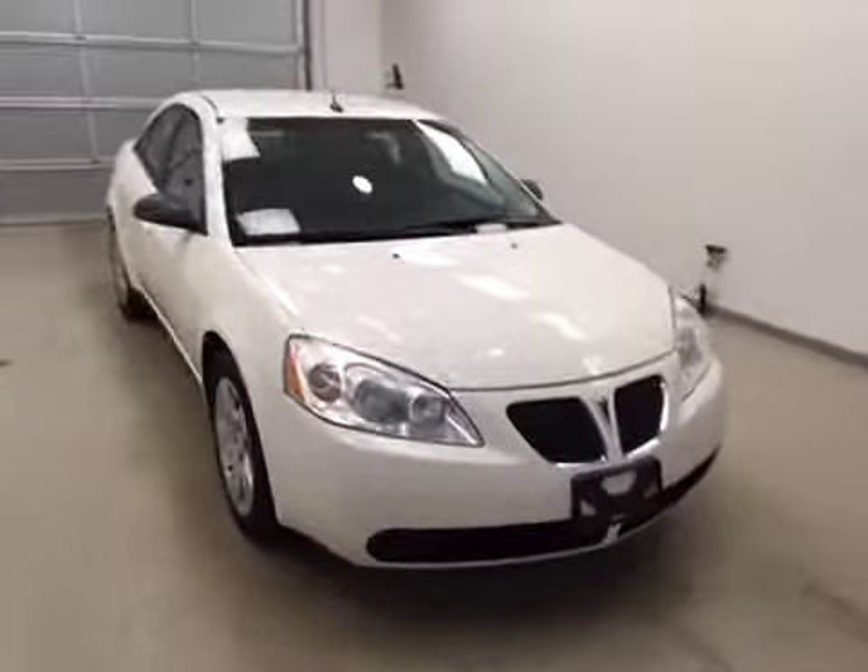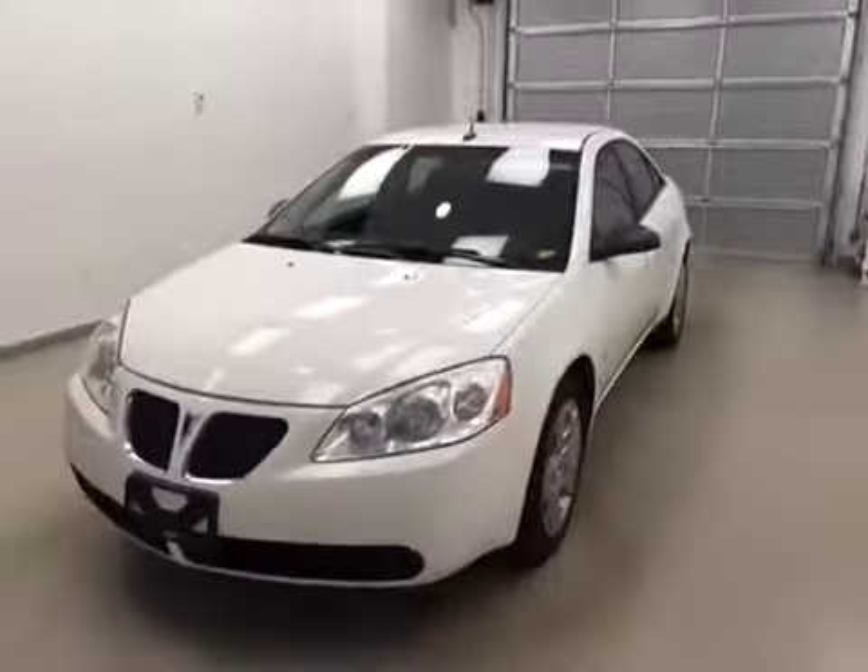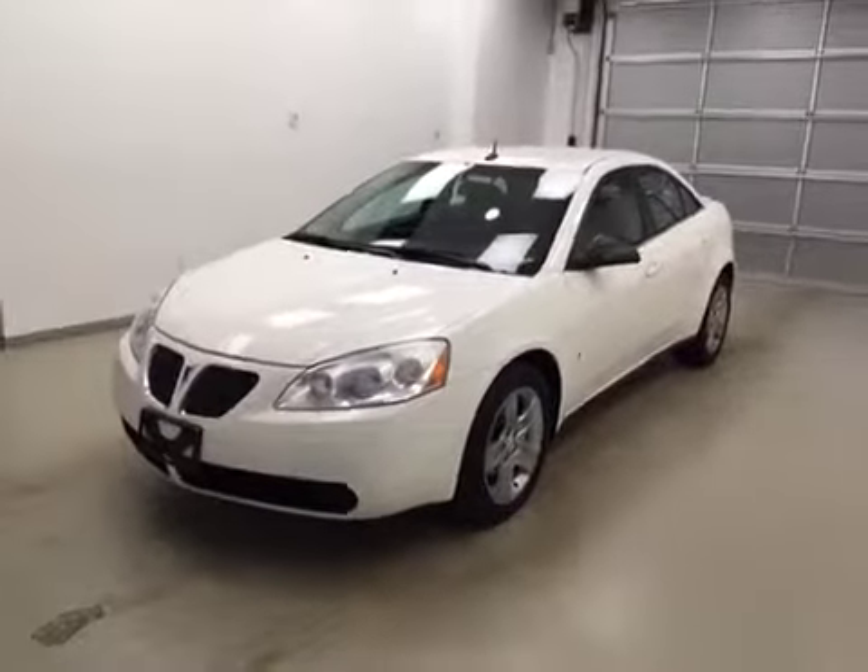Once again, this is stock number 157-466 on a 2008 Pontiac G6, and our exterior color is white. Thank you.